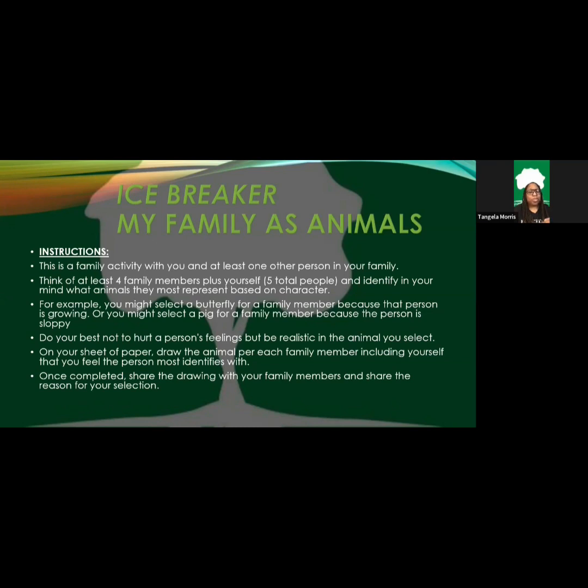You learn a lot from this activity. The instructions are: get yourself and at least one other person in the family. Think of at least four family members plus yourself. If you can gather more than two people, great — pull everybody in. It needs to be at least five people total. Identify in your mind what animals they most represent based on their character.